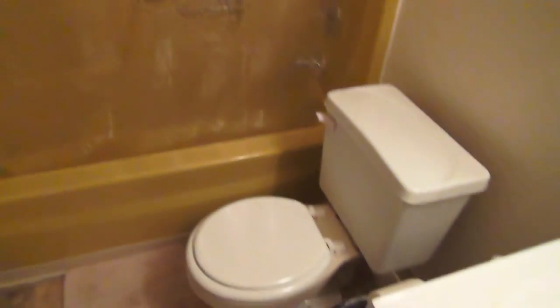All right, here I am in the bathroom. Pretty decent setup, and yes, we have the toilet and the bathroom. It's America.